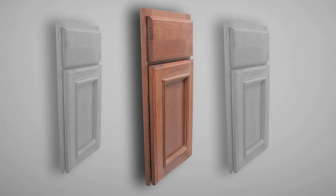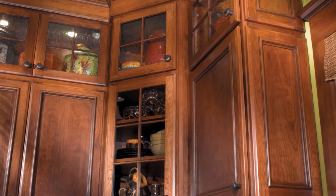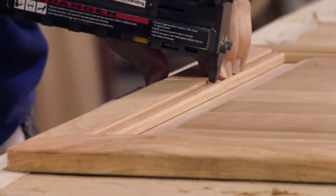Many people love the look of applied molding doors, like the harbor door style. We know why — the detail is great and the door has an elegant look. Applied molding is like a frame around the door's center panel.